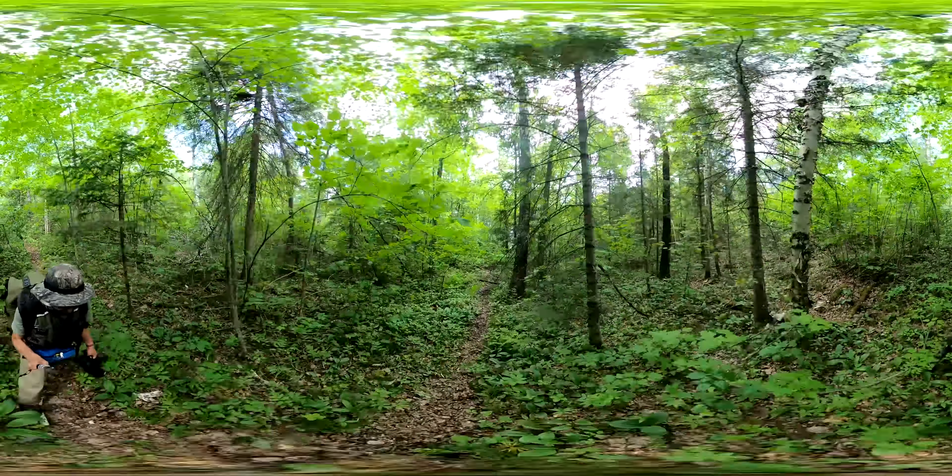Here's the first time I see the poison ivy appearing. It's down here at my feet. Notice the three leaves. And there is some actually quite large stuff right here.